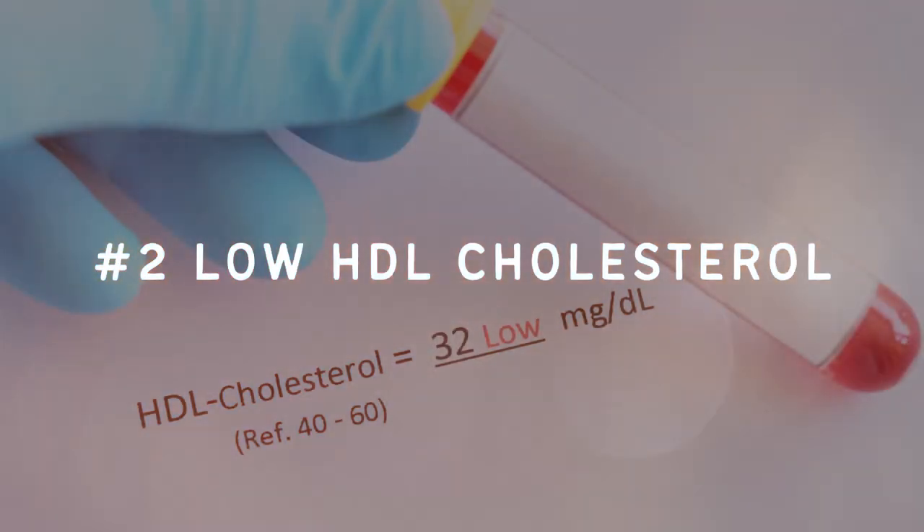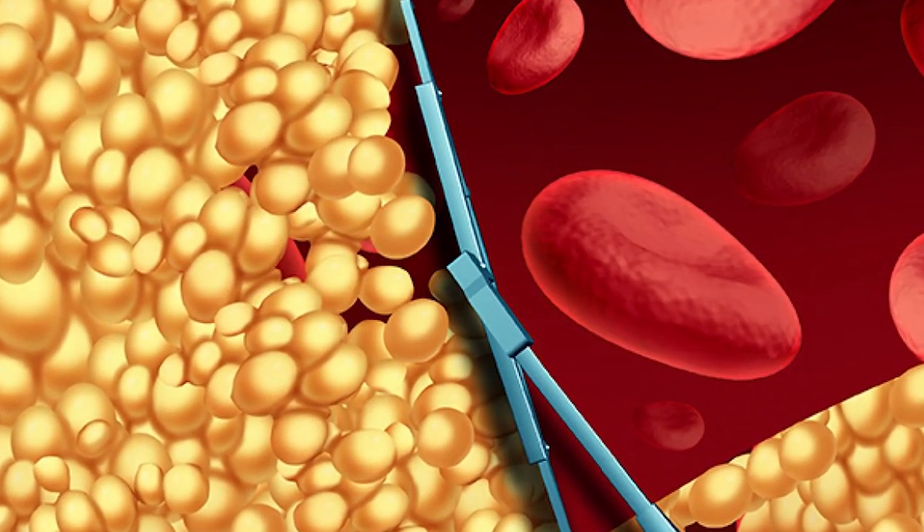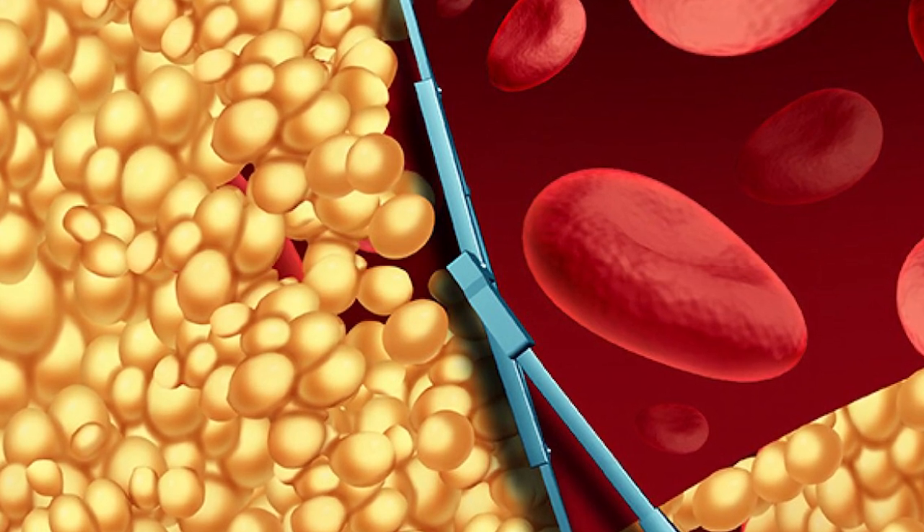I just wanted to make clear that eating more fat does not necessarily mean there will be more fat in your blood. Number two: low HDL cholesterol. HDL cholesterol usually counters triglycerides — when triglycerides are low, HDL tends to be high, and when HDL is low, triglycerides tend to be high. HDL is known as the good type of cholesterol because it travels around the body and cleans up damaged cholesterol, so the more we have, the better.